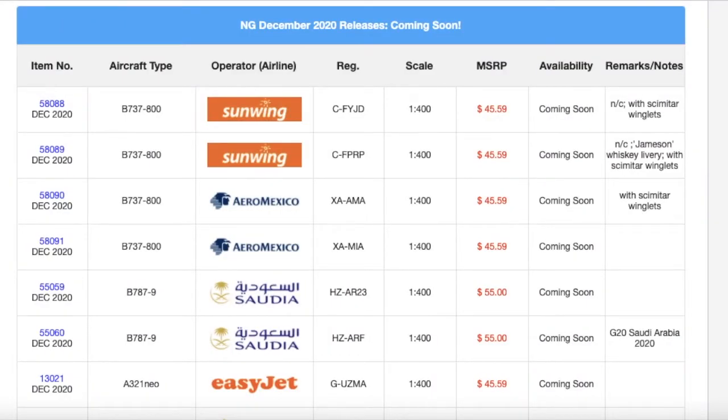Hello everybody, Garden State Aviation here, back with another video. In today's video, I'm going to be showing you guys the last and final model company release of this year. This is the NG Models December 2020 releases. So, without further ado, let's get started.